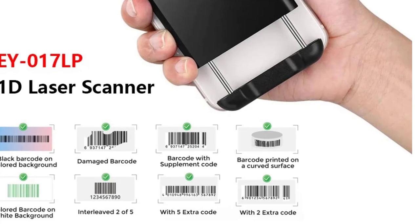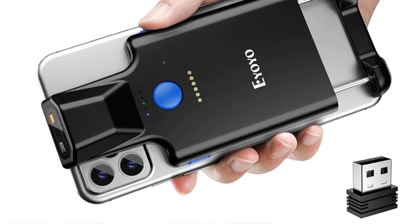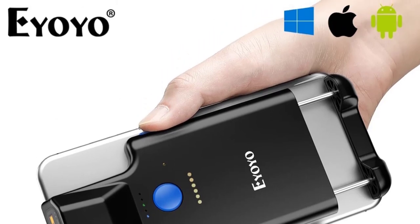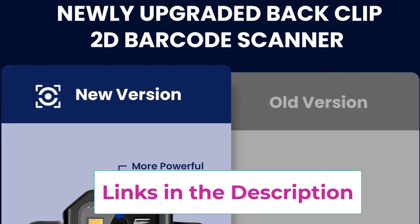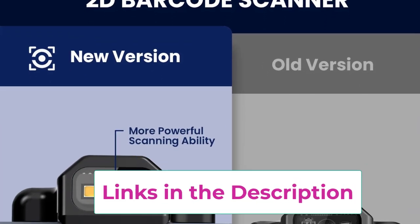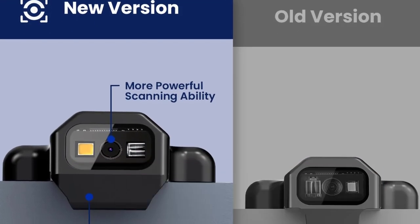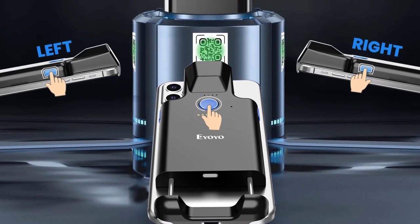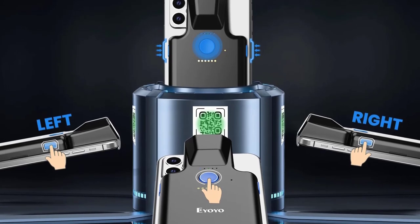Its ergonomic back clip design ensures comfort and ease of use, allowing users to carry it hands-free while they work. Equipped with a powerful 1600mAh rechargeable battery, the IOYO reader provides long-lasting performance, ensuring you can scan multiple items without frequent recharging. Its lightweight construction and robust performance make it an ideal choice for inventory management, mobile payments, or other applications, enhancing efficiency and productivity whether you're in a store or on a delivery route.